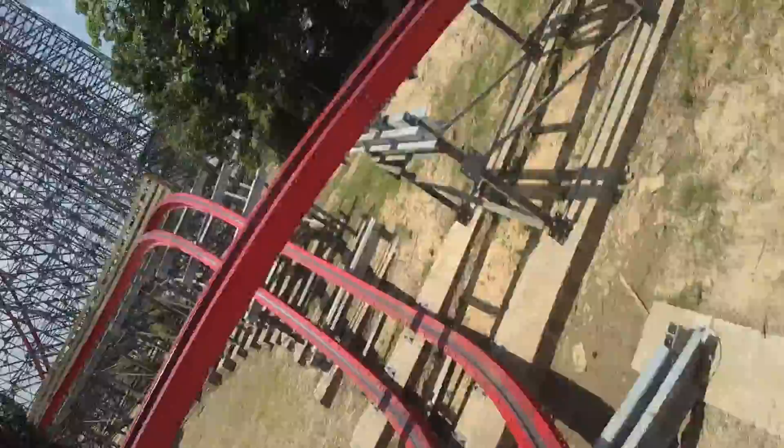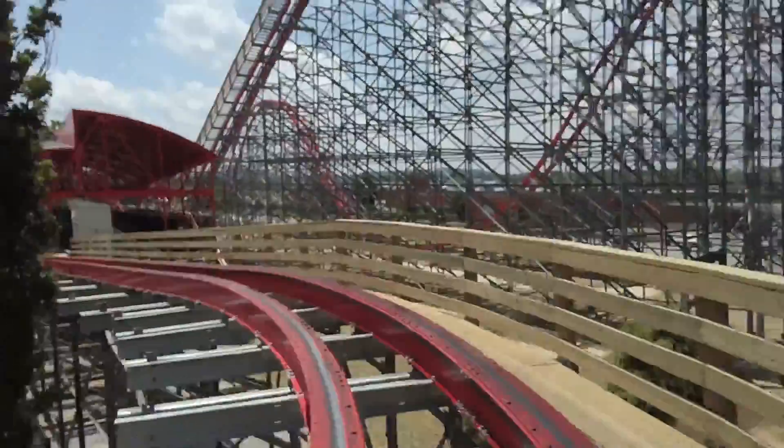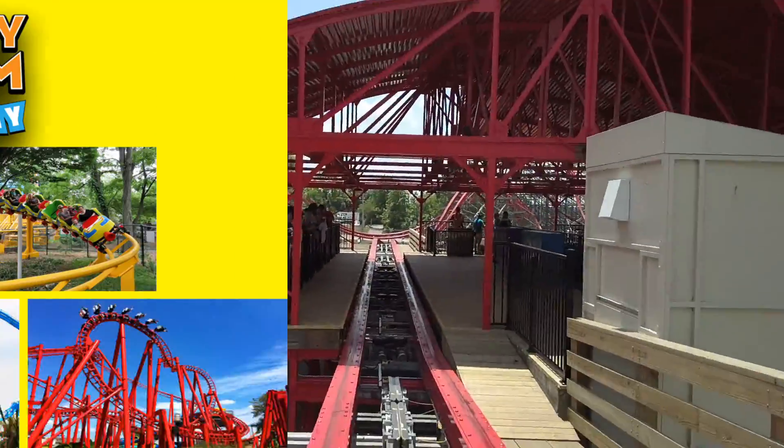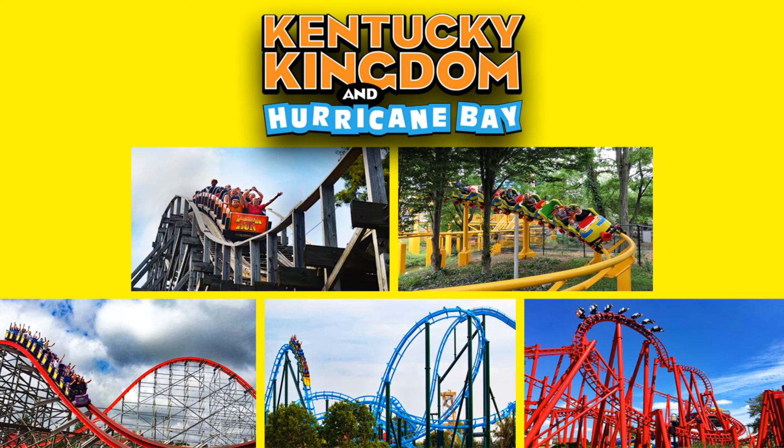I look forward to seeing what other improvements and additions this park makes in the future. So there you go — that was my list of the top roller coasters at Kentucky Kingdom. Did I get this list right? Please leave your thoughts in the comments and share your Kentucky Kingdom roller coaster list. If you enjoyed the video, smash that like button, and if you're new here, please subscribe. Thanks for watching — catch you all on the next video very soon!